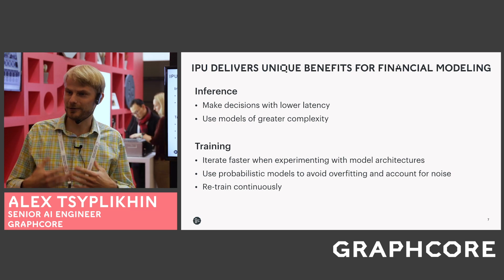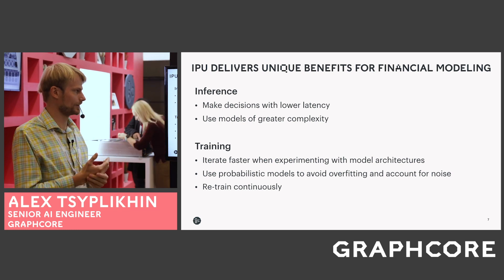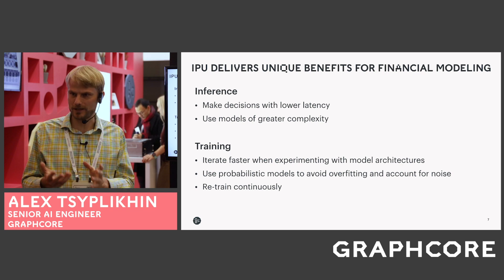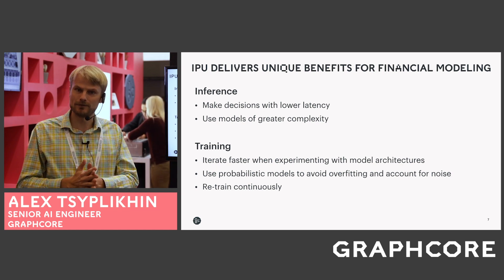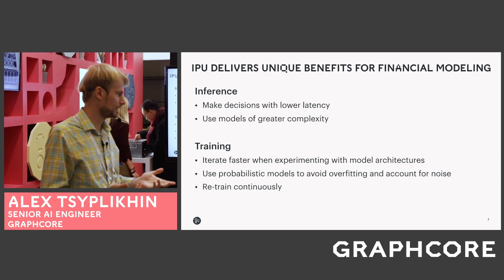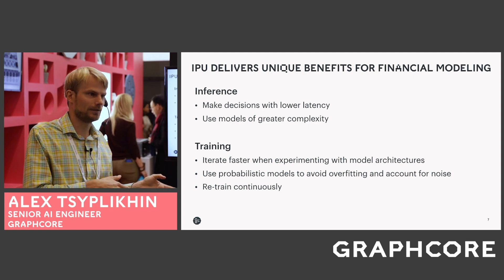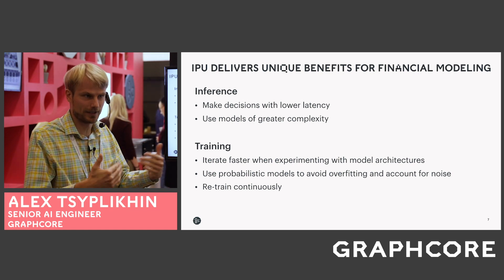The business value for algorithmic trading and financial modeling is that for inference you can make smarter decisions with lower latency models of greater complexity. For training, researchers can iterate faster when experimenting to find model architectures, and can use something more complex and relevant for financial data — like probabilistic models that help avoid overfitting and account for noise. New paradigms of retraining are possible: you can train not overnight but every four minutes, helping your model adapt to the constantly changing market.